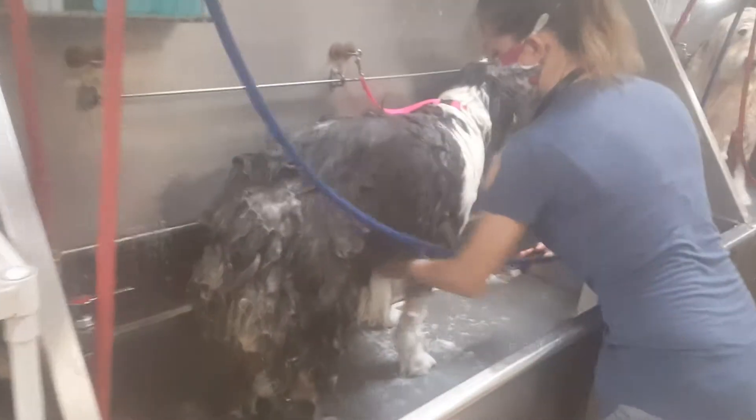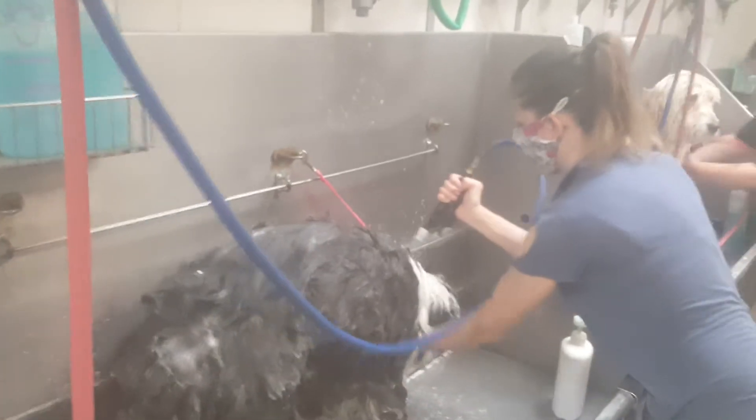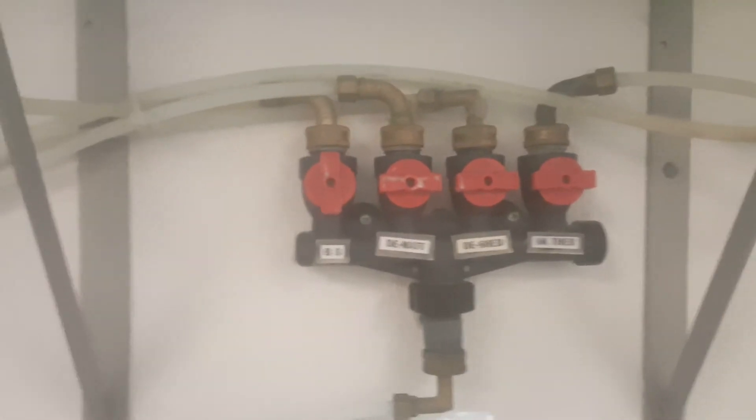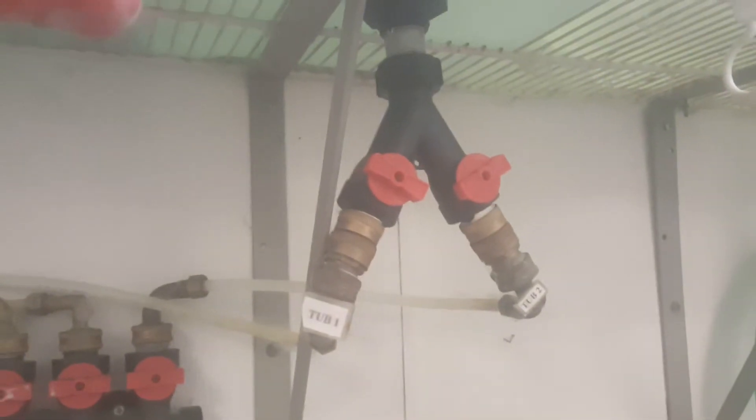Now we're going to zoom in on the actual working of it. We liken it to an automatic car wash. This is the manifold that controls the product selection and the flow of product. You can also see a wide fitting, which allows us, for one tank, to service two tubs simultaneously. The bathers can switch between any of these four products simply by means of opening and closing various valves within the manifold unit and within the tank's open-closed switches.